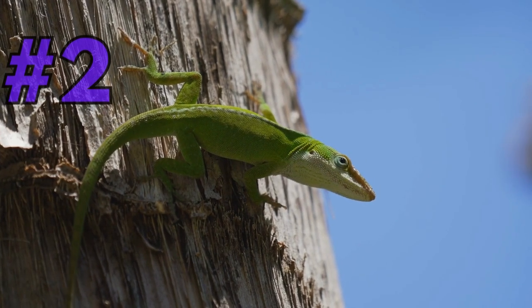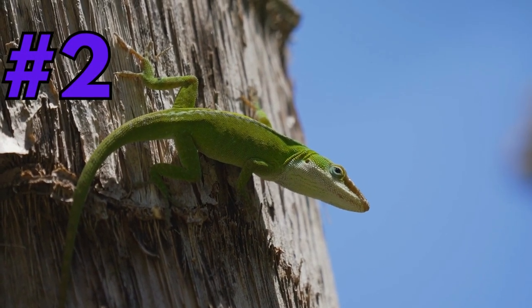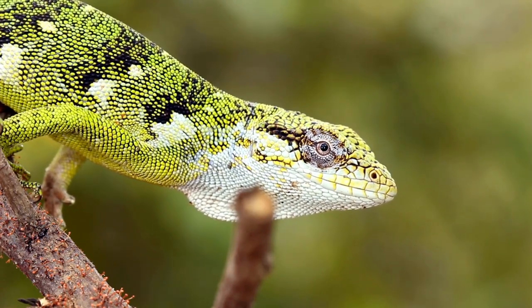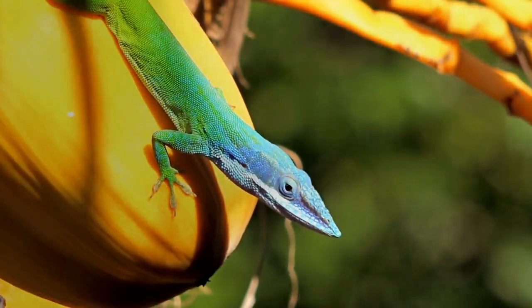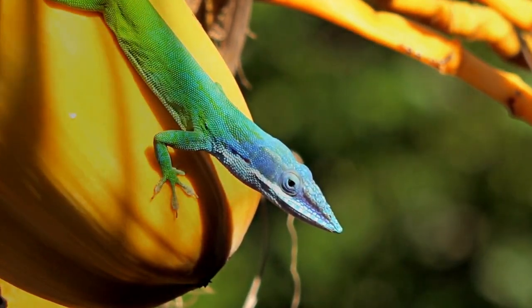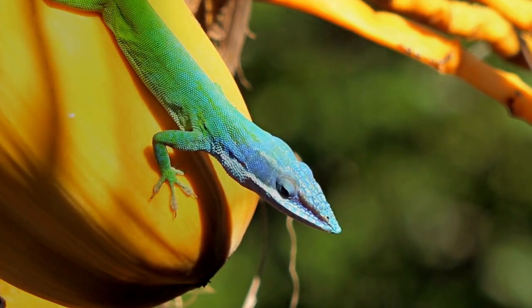Now, let's unveil the runner-up at number 2, the Anoli Lizard. Let's meet the Caribbean's resident lizard, the Anoli. With their ability to change color and their agile climbing skills, these lizards are well adapted to their surroundings, and can be found in various habitats.